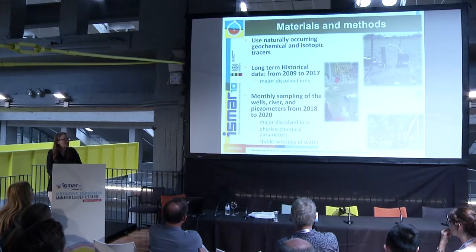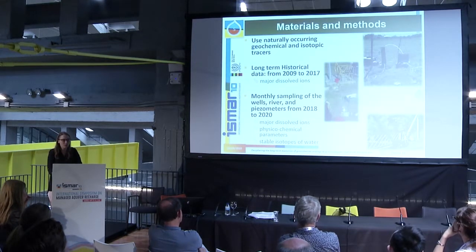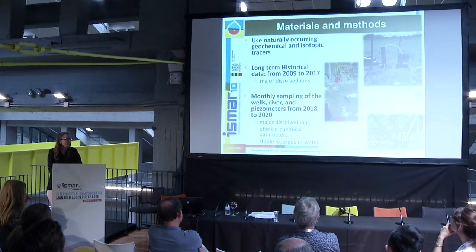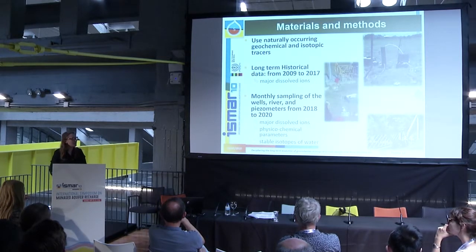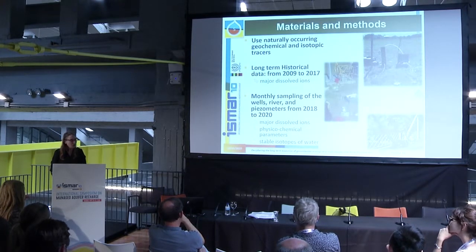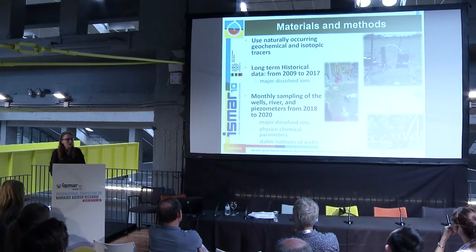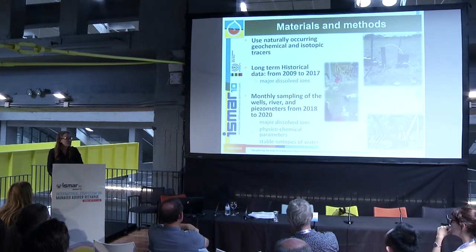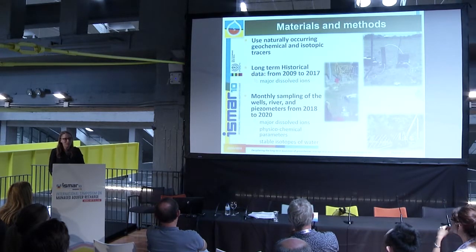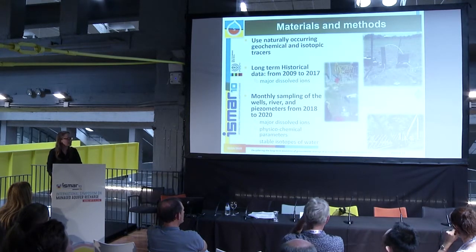Sampling of wells, river, and aquifer materials is done on a monthly basis over the course of three years, to determine which sources can influence the mixtures. We focus on natural tracers such as major dissolved ions, physical-chemical parameters, and stable isotopes of water. In the future, we plan to expand to additional tracers to complete the dataset.